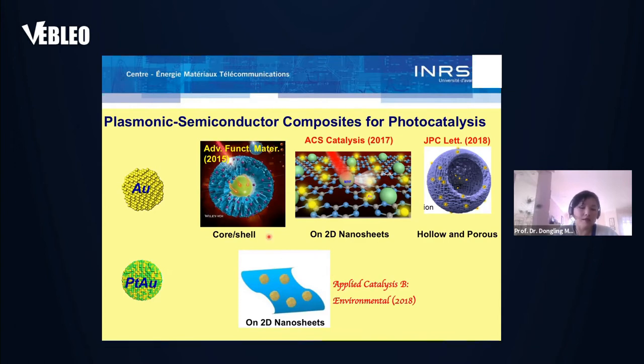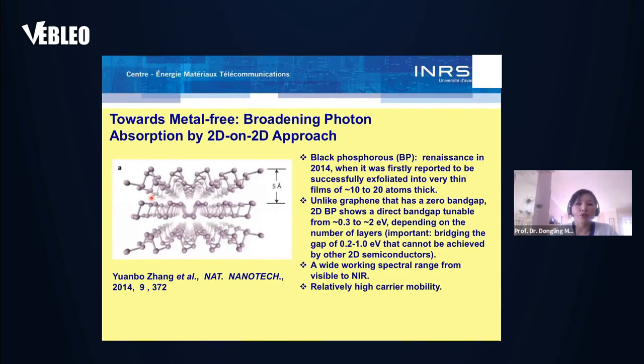There is a question about long-term sustainability, because in these plasmonic materials expensive metals are used. For this reason, we started to look into metal-free photocatalysis — which can absorb many photons and achieve efficient photocatalysis without metals. We started to look into black phosphorus, which is a very interesting material. Unlike graphene that has a zero band gap, two-dimensional black phosphorus shows a direct band gap tunable from 0.3 to 2 eV depending on the number of layers.